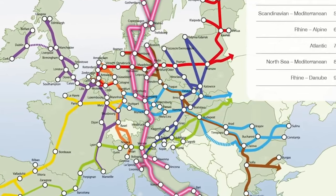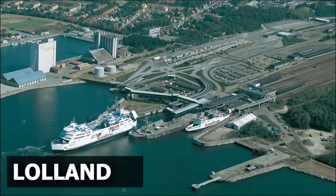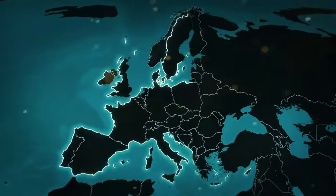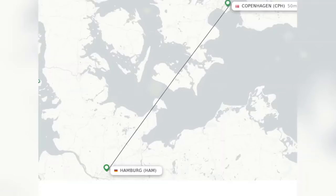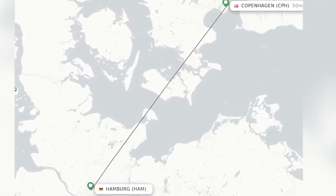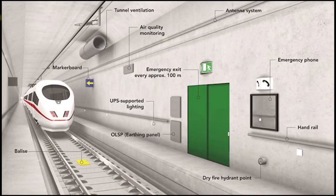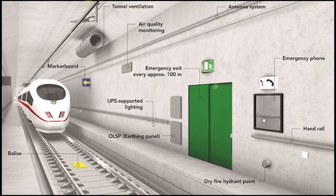It will serve as the world's longest road and train tunnel, connecting northern Germany directly to Lolland, and from there to the Danish island of Zealand and Copenhagen. The tunnel will serve as a crucial link between Scandinavia and Central Europe. It will reduce travel time between Lolland and Fehmarn from 45 minutes by ferry to 10 minutes by automobile and 7 minutes by train. The electrified high-speed rail line will be capable of reaching speeds of up to 200 kilometers per hour.